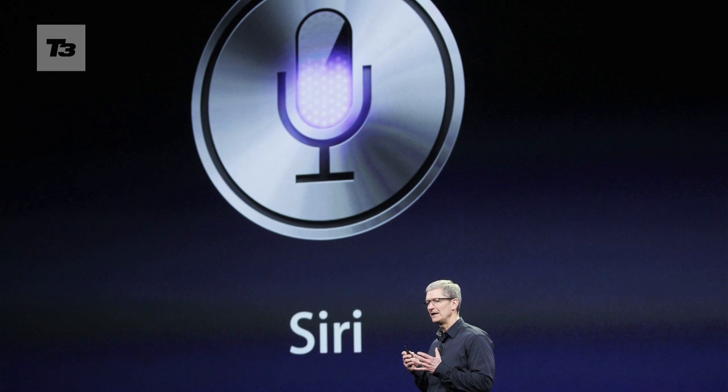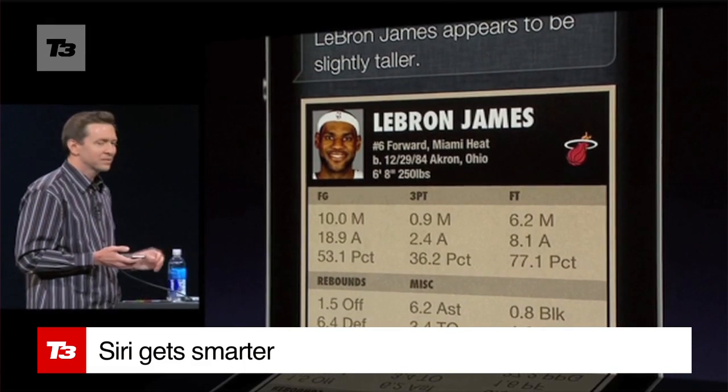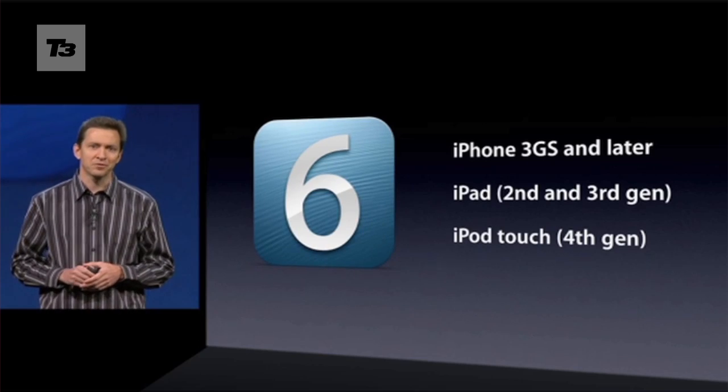Siri can now launch apps and learn more about content such as sport and movies. Perhaps the most important development is that it's now available on the iPad.